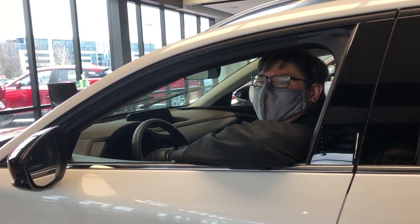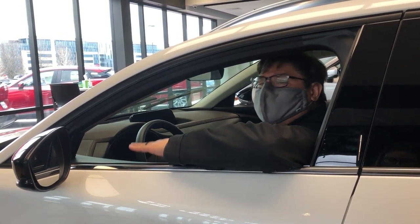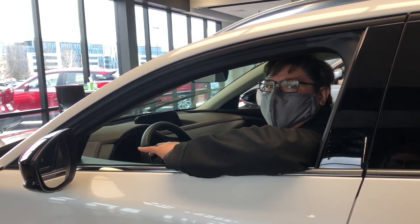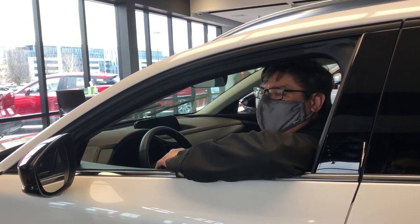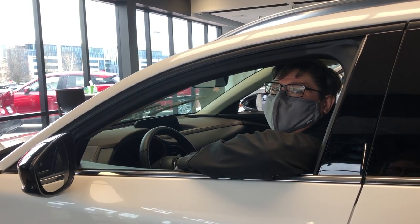Hey everybody, Pablo with Restaro Mazda here in Madison saying greetings from our new CX-30. Since we're talking about new cars, I wanted to talk about paint and interior protections. Some of you during the time of purchase had the chance to opt in to purchase Simonized paint interior and exterior protection — a coating that goes on your paint on the outside, as well as your seats and dashboards.